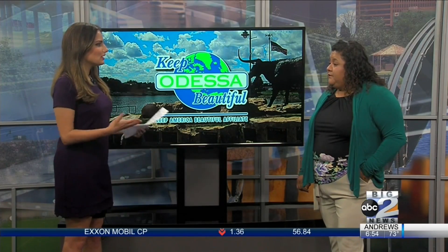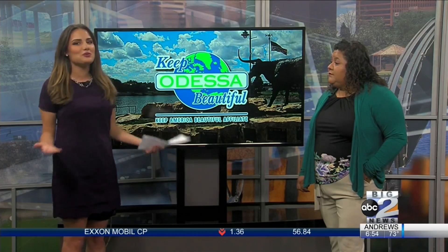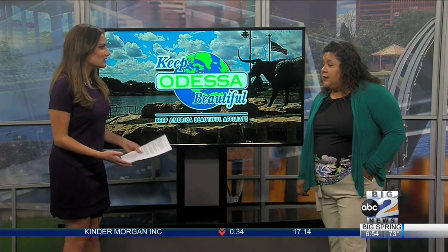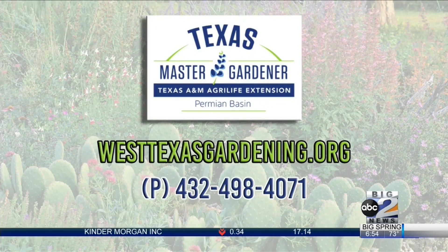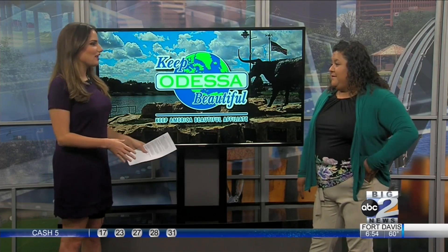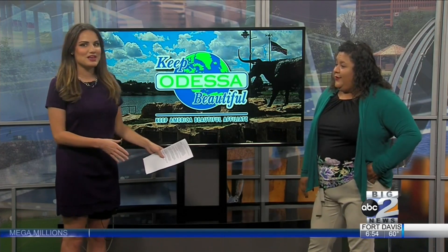For people wanting to plant trees, or figuring out what to do with their damaged trees after this winter, where can they go to find more information? They can visit the Permian Basin Master Gardening website, which is westtexasgardening.org. You can always ask a master gardener to come out to your home, and they will try to come out and answer any questions you may have in regards to your plants or trees. Alma, such great advice — thank you so much for being with us today.